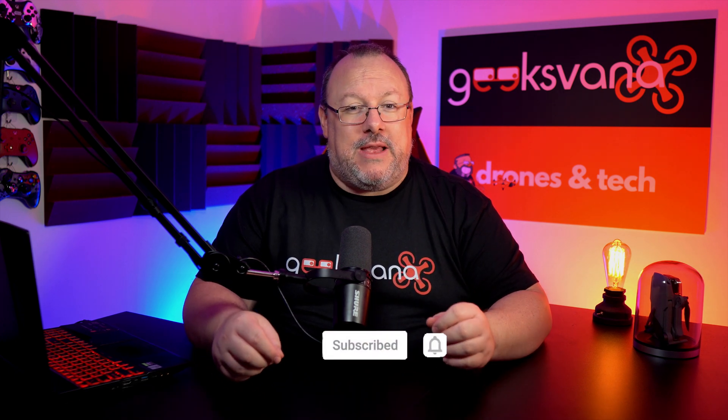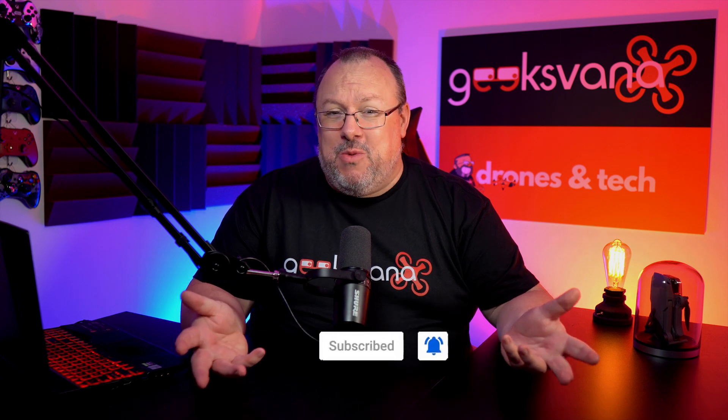Hey everyone, my name is Sean and welcome to Geeksvana. Here we post content related to drones and tech, including drone rule focused videos like this one. For more, you know what to do — subscribe.